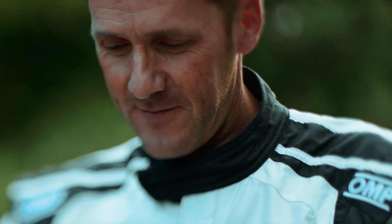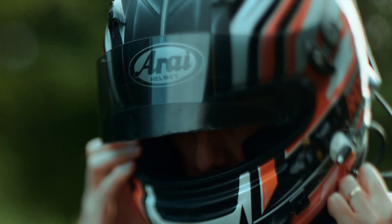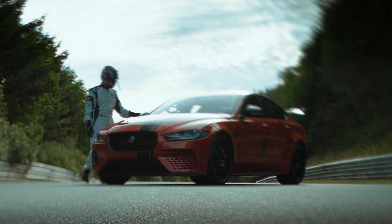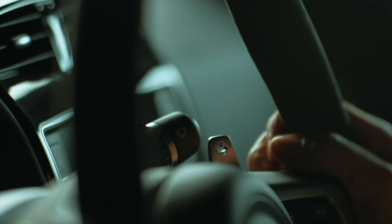Vincent Rademacher has been involved with Project 8 nearly from the start. He's very calm, quiet out of the car, gives his feedback and then you put him in it. He's just amazing.